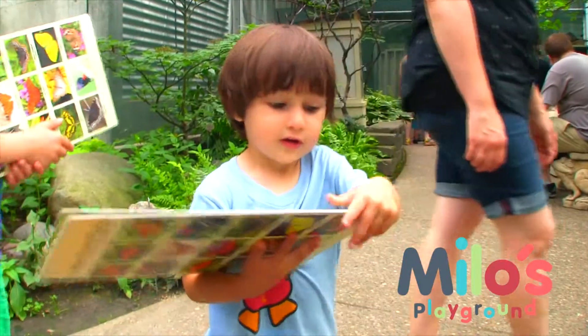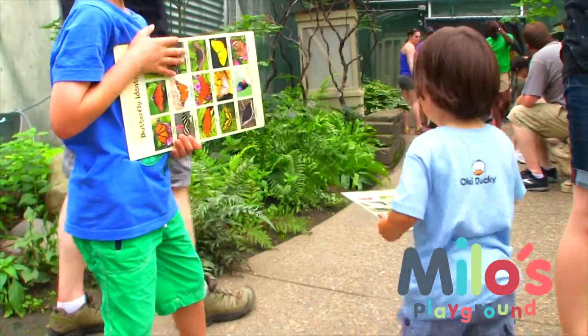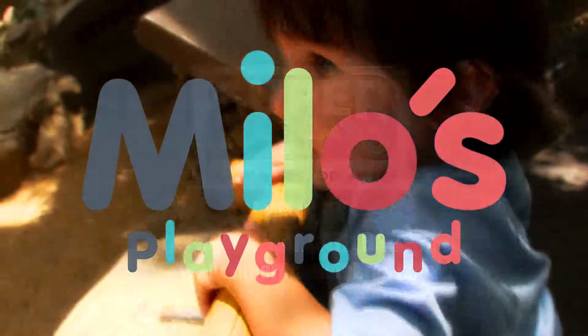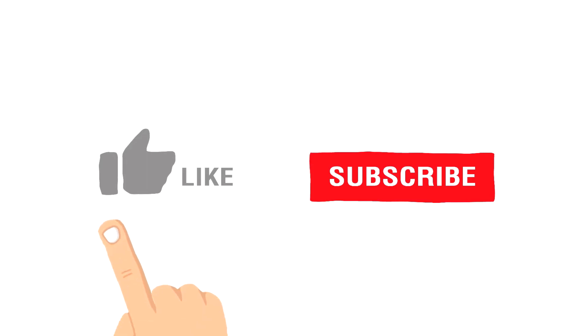Milo is learning about butterflies too. Thanks for watching Milo's Playground. Kids and parents, want to watch more? Like and subscribe.